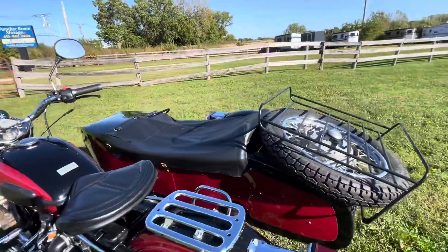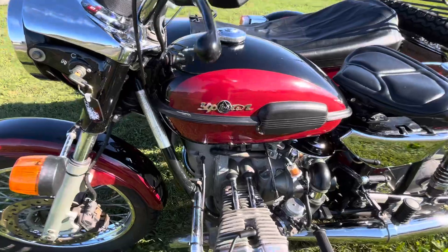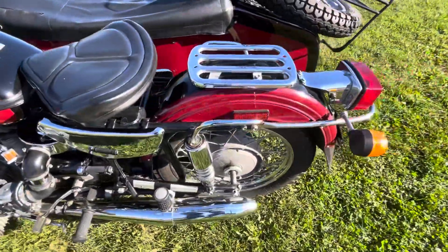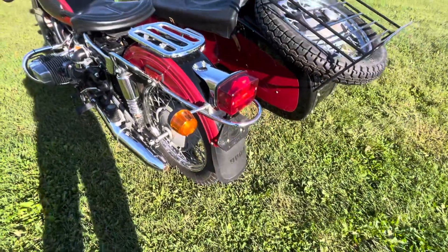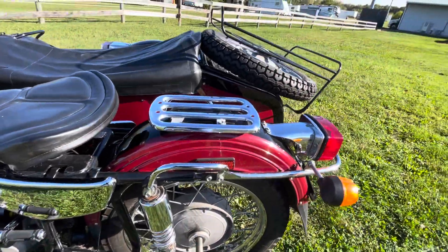I forget the name of the version, but it'll be on our site. It's in very good condition for these Urals — a lot of times you'll see them more beat up than this, and this is not beat up. It's got some wear, obviously; it's going on 20 years old.